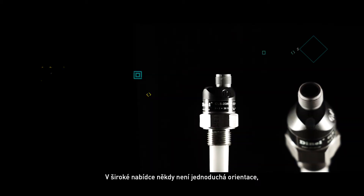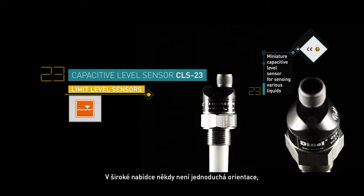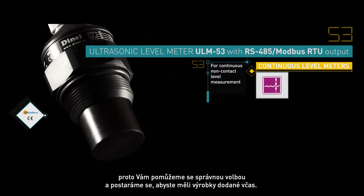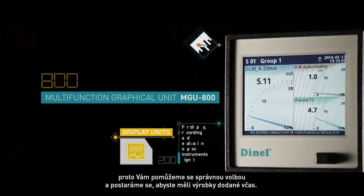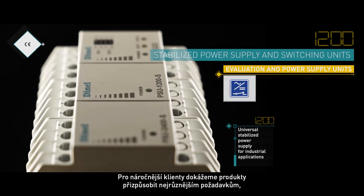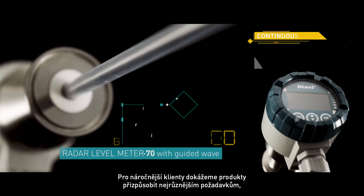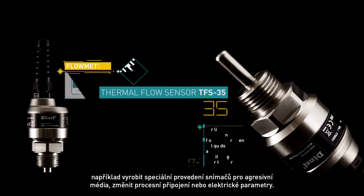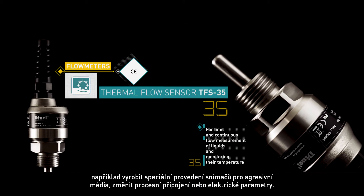Sometimes it's not easy to choose from a wide range of products. Don't worry — we're here to help you make the right choice and deliver the products in time. We can satisfy even the most demanding customers and their needs. We can, for instance, make special versions of sensors suitable for aggressive media.